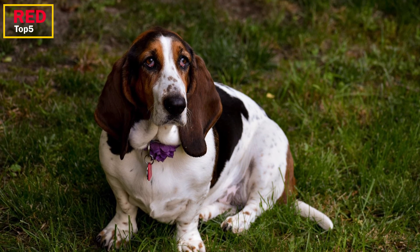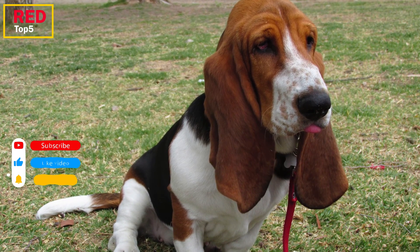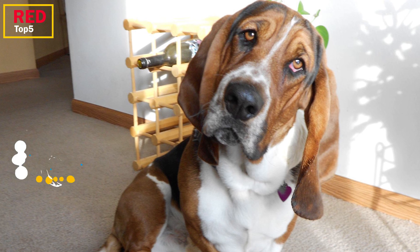Because of their extraordinary sense of smell, basset hounds are cherished hunting companions as well as search and rescue dogs. Although the basset's ears are useful for their work, they can also be vulnerable to ear infections. If you like this video, please like it and press the subscribe button to support us.